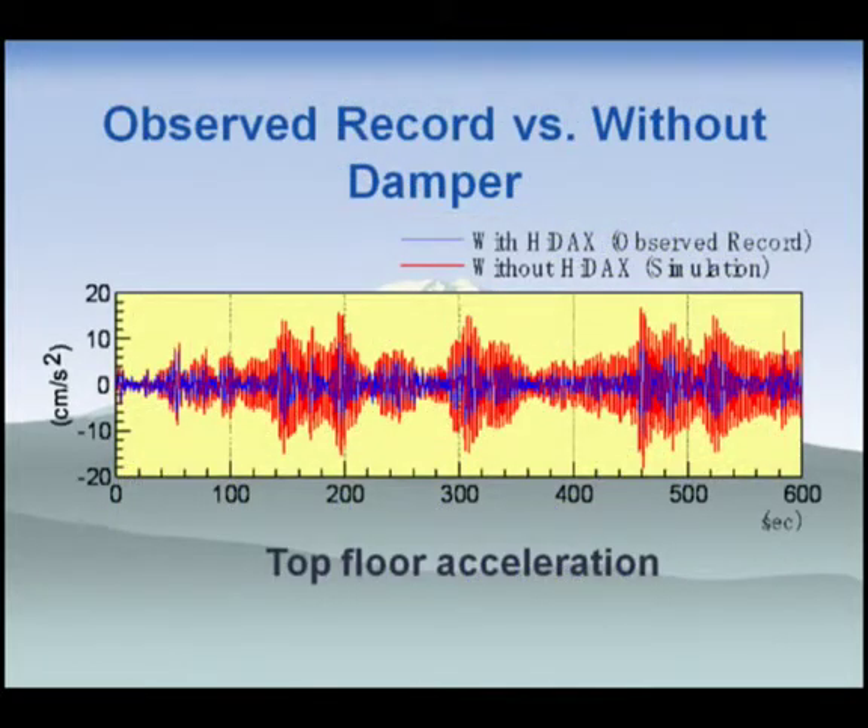This video shows the top floor acceleration. The blue line shows the with-HIDEX case, which is the observation record, and the red line shows the without-HIDEX case, which is simulated. You can see that without the dampers, the maximum amplitude would be twice as large, and uncomfortable vibration would continue for a long time.